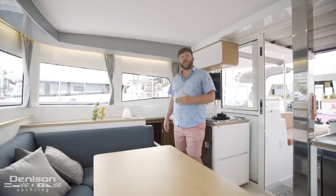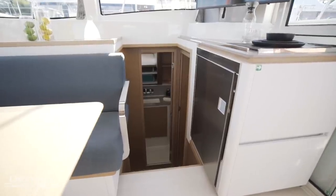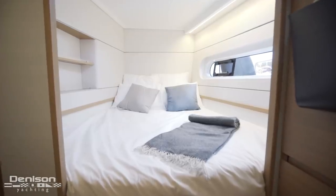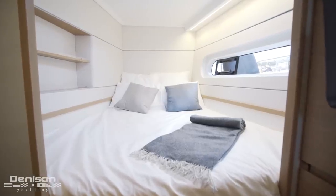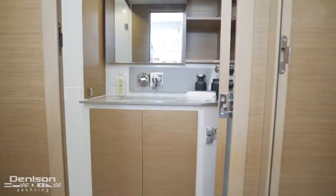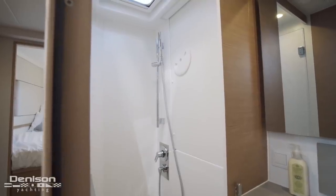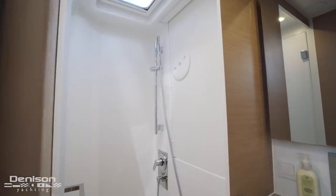Let's go ahead and check out the guest staterooms on the starboard side. Starboard forward, we've got the first of three cabins on board, with plenty of storage beneath the berth as well as in hanging lockers. Moving aft, we'll pass the midship head. Another unique feature on this boat is that it's actually a dry head, which is usually not found in catamarans in the under-40-foot range.